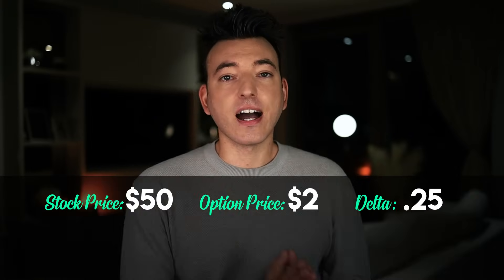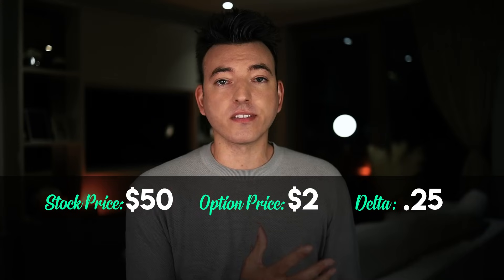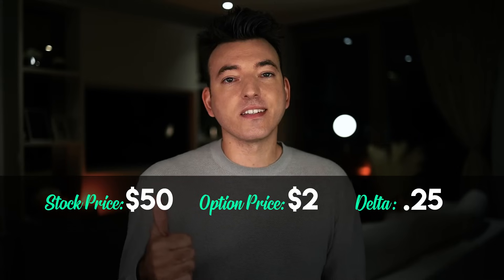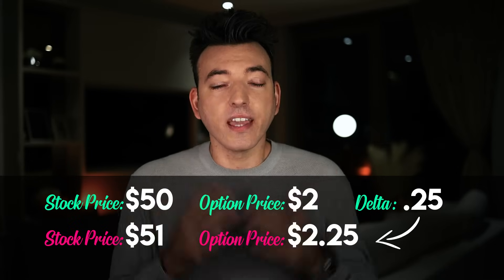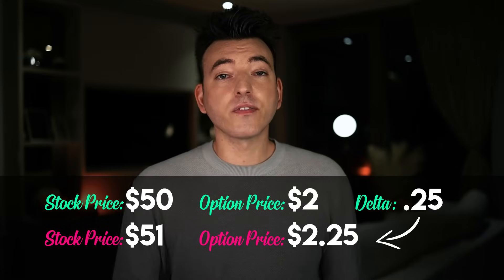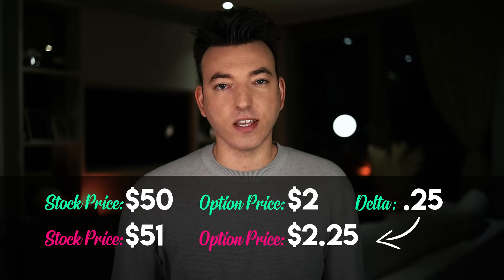Here is an example. If we have an option with a Delta of 0.25, then for every dollar that the underlying stock moves up, the option price will increase by 25 cents. So let's say we have a stock trading at $50 and an option price of $2 with a Delta of 0.25 on the call side, and now the stock rises to $51 — a $1 move higher. The option will then increase by 0.25, making the price go from $2 to $2.25.